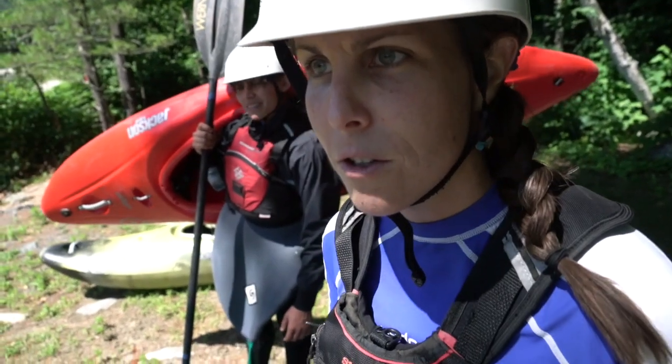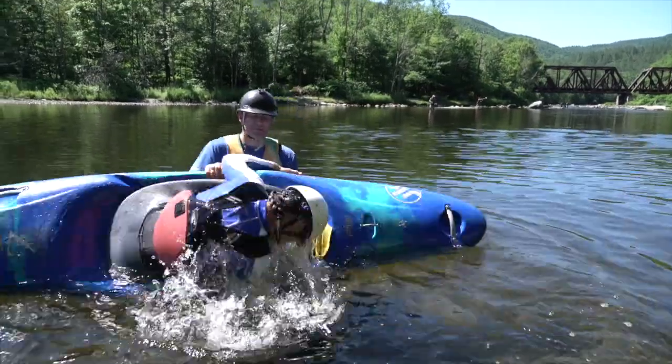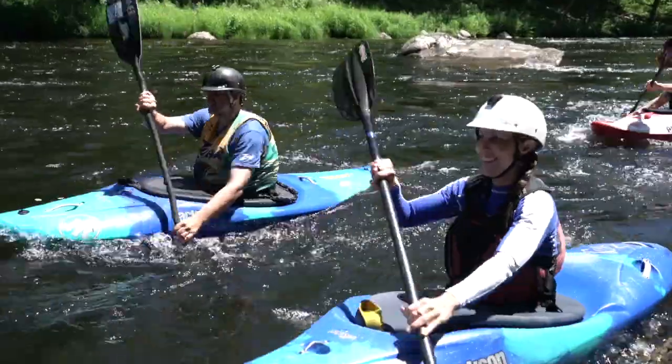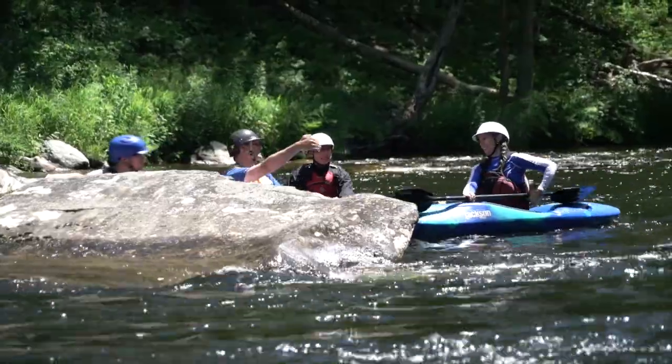I've never done this before. It's pretty fun! And then the initial strokes, the initial steering and control and edging of the kayaks. And then after some lunch, we'll be heading out to a nice mellow section of the river.